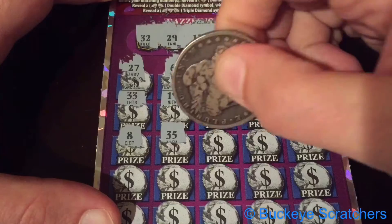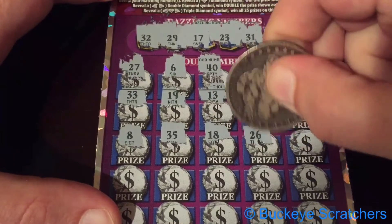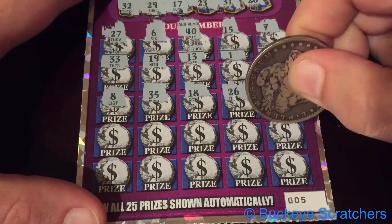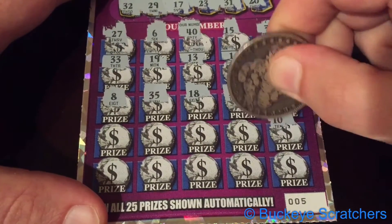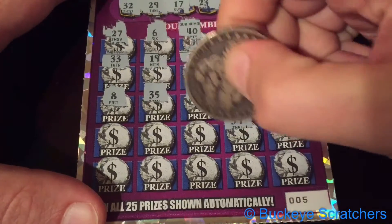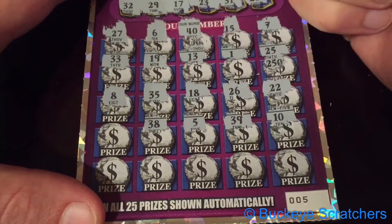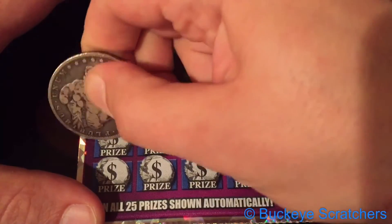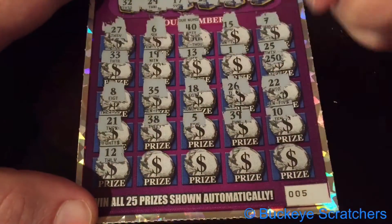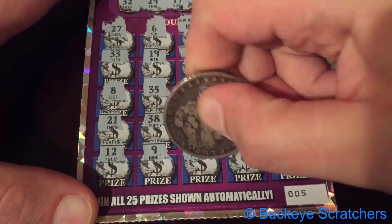We've got a 35, an 18, a 26, a 22, a 10, a 39, a 5, 38, 21, a 12, a 9, a 4.